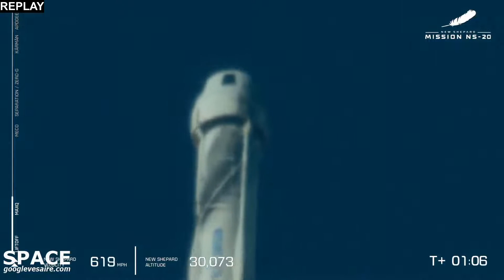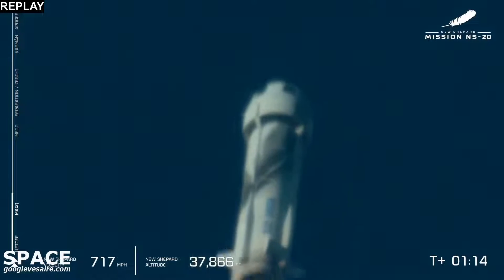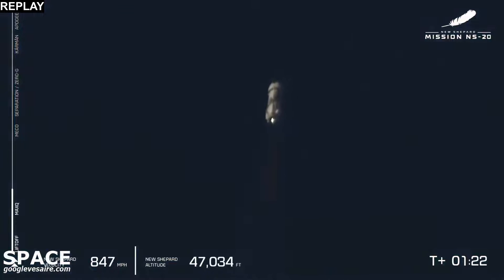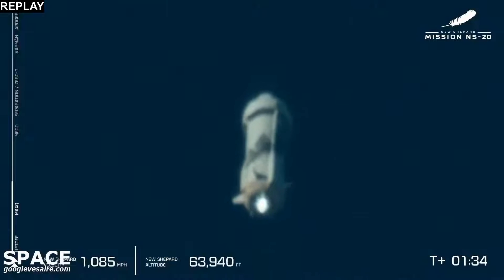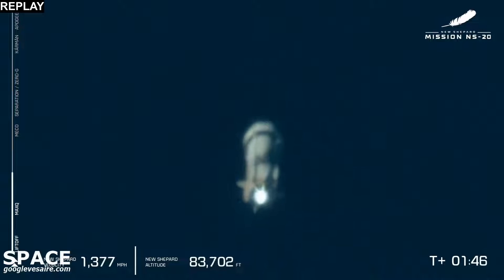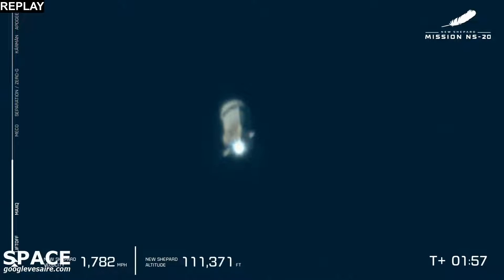8,000 horsepower equivalent to produce 110,000 pounds of thrust on its way to space. We have a beautiful shot of the BE-3 engine and its colorless exhaust — that's what happens when you mix liquid hydrogen and liquid oxygen. That is steam powering the rocket. In about 20 seconds the BE-3 will throttle back, shut down, and we'll reach main engine cutoff. Stay tuned.